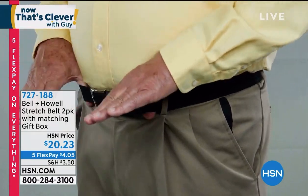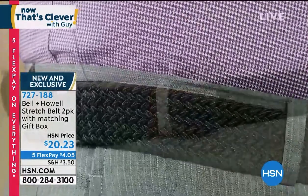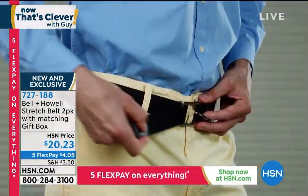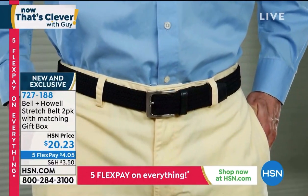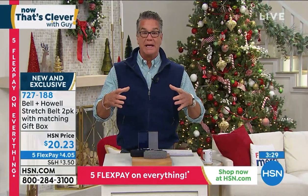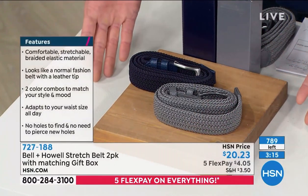That makes perfect sense. That's an area of our body where you really don't want to feel that strangling, clamping sort of feeling, because our waists have a tendency to expand and contract — men or women, it doesn't matter. So this gives you that extra bit of room. It's brilliant. And you're going to get two belts for 20 bucks — that's 10 bucks apiece. Ladies, if you're buying this for your guy, every guy wants this.